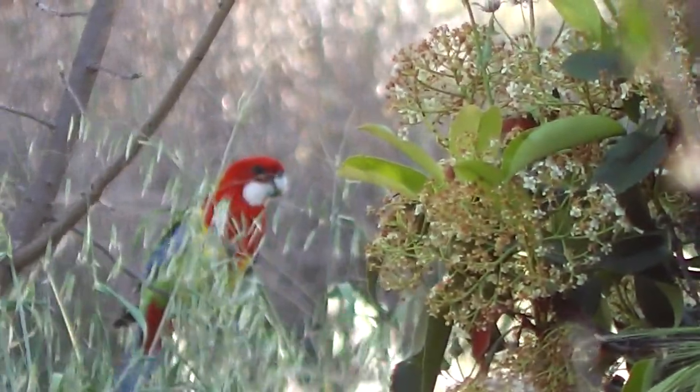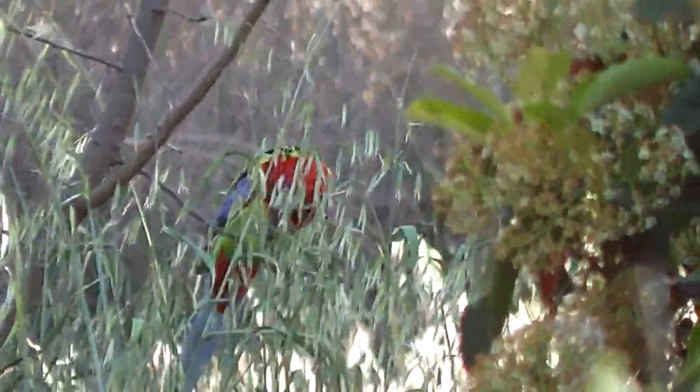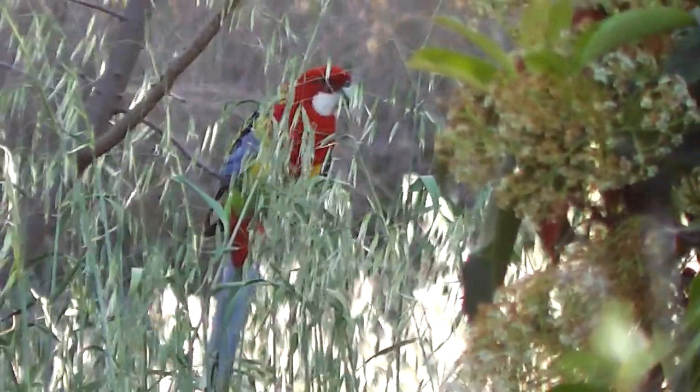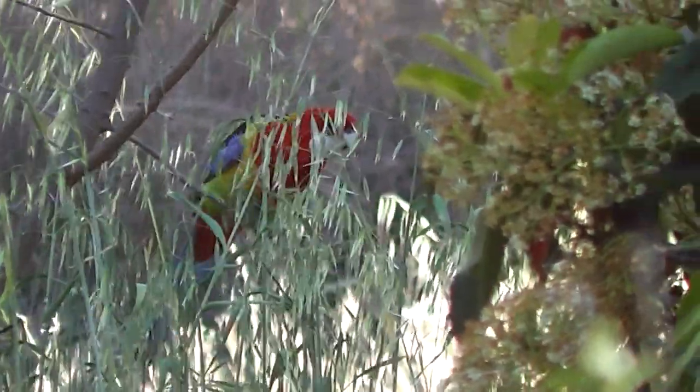I've got a lot more respect for Sow thistle nowadays. If only I could steady this camera. There we are. Rosella is eating Sow thistle.